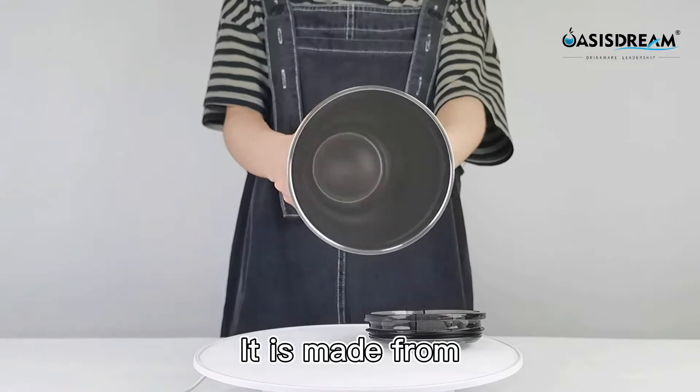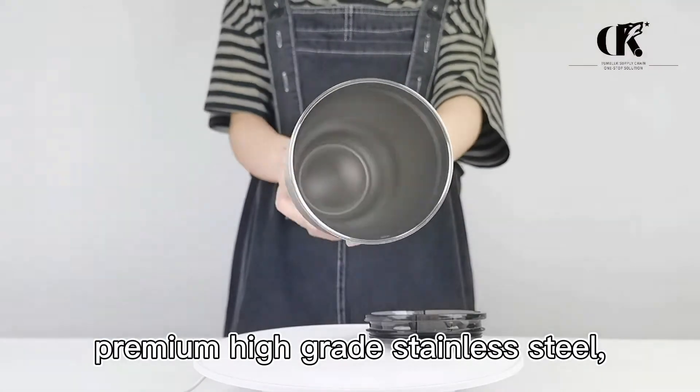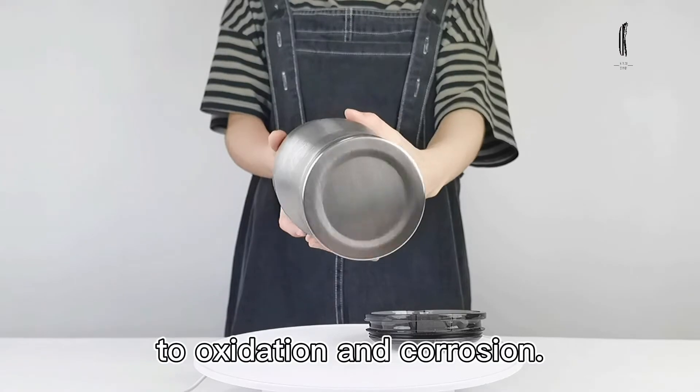It is made from premium high-grade stainless steel, which is fully resistant to oxidation and corrosion.